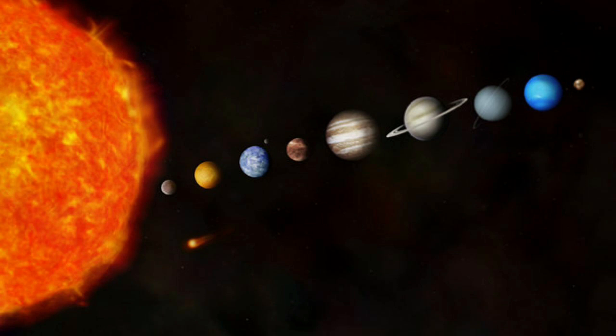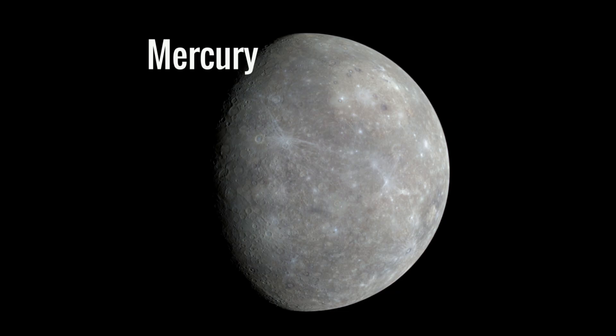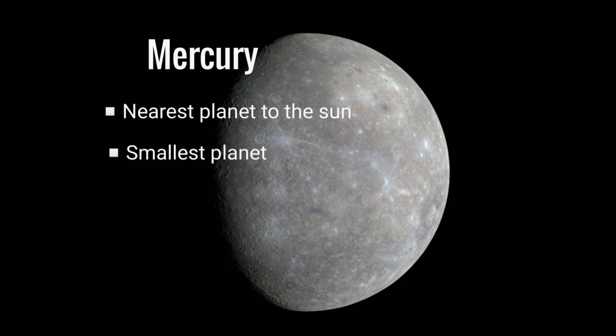Now let me tell you more about the solar system. Mercury is the nearest planet to the Sun. It is the smallest planet, made of rock. It takes 88 Earth days to orbit around the Sun. The surface of Mercury looks much like the Earth's Moon.